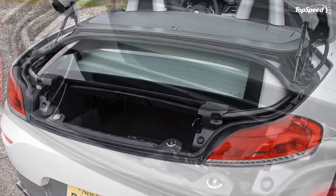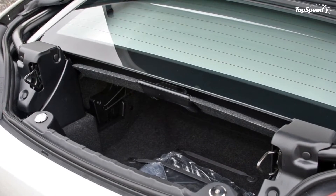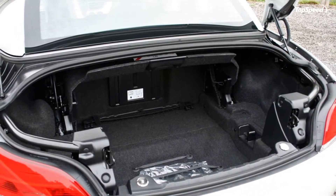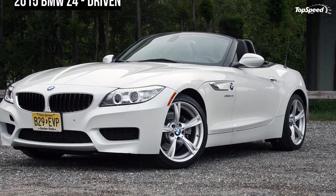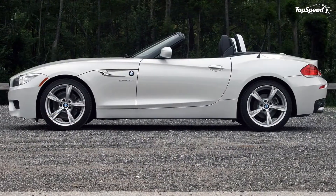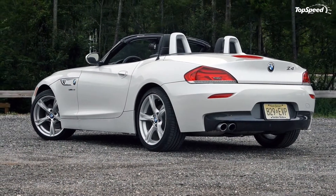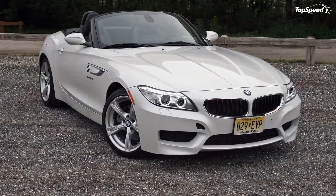Trunk space is obviously impeded with the top folded, but roadster trunks aren't usually known for their capacity. BMW does provide a protective shelf that keeps luggage contained and safe from getting smashed. When the top is up, the shelf can be pushed back, allowing more cargo space. Still, luggage for two will be tight.